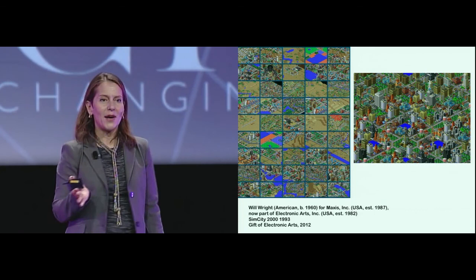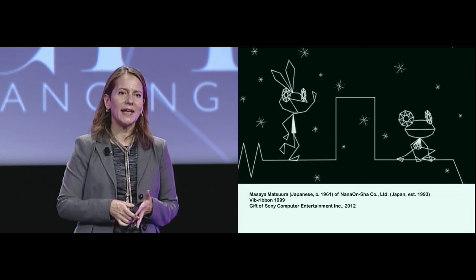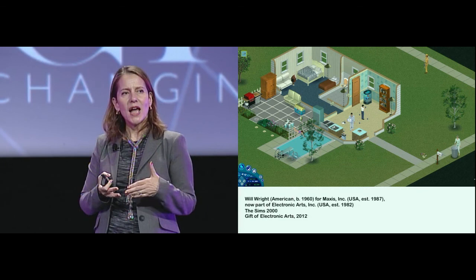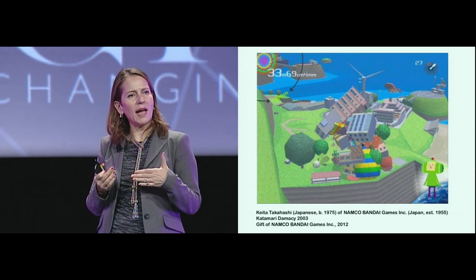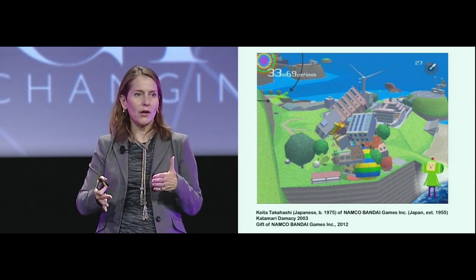What you acquire when you acquire video games is also about what to do when you acquire something that is alive. The Sims is not alive anymore, and SimCity they're trying to revive. But there are games that really are alive, and in a way you cannot acquire the game. You try to get the code if the game isn't closed — that's always the holy grail, because you can conserve it for a longer time. If you can't get the code, you try to get an emulation. If you cannot get the emulation, then you get to the dongles, hardware, and cartridges — but that's the least desirable situation. Katamari Damacy and Eve Online, for instance: Eve Online is alive and thriving.